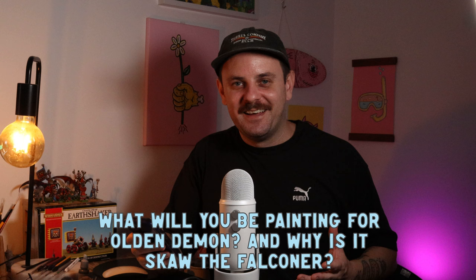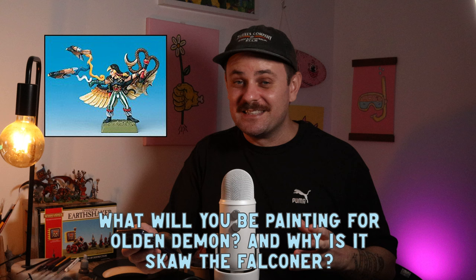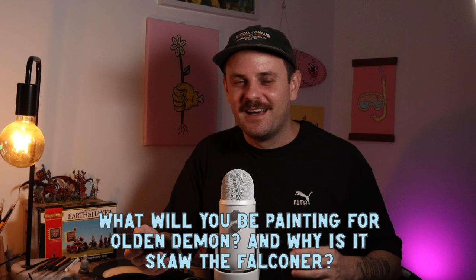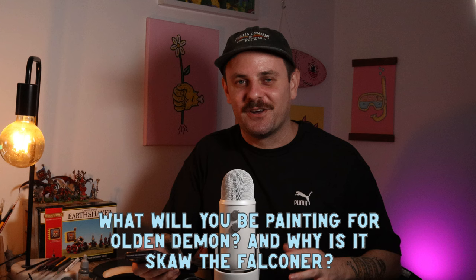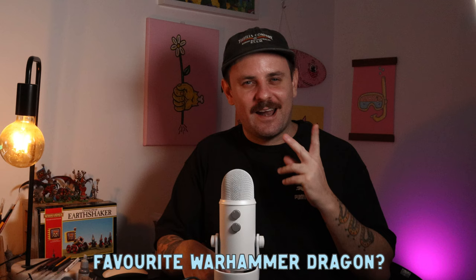What will you be painting for Olden Demon, and why is it Scor the Falconer? I do have a Scor the Falconer mini but I won't be painting it for Olden Demon this year — I've got something else I'll reveal very soon. I love Scor the Falconer, it's so iconic, but I want to do a dedicated video on it because it deserves its own video. Stay tuned for that.